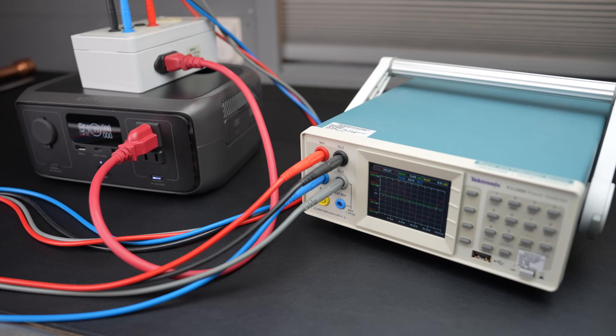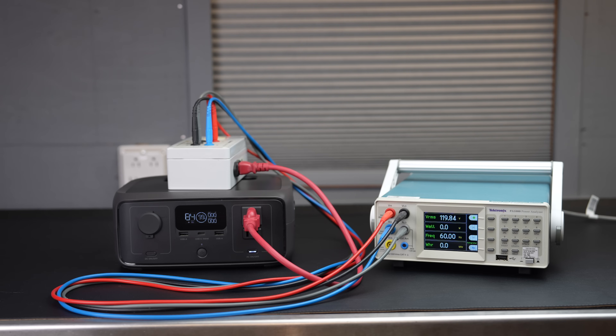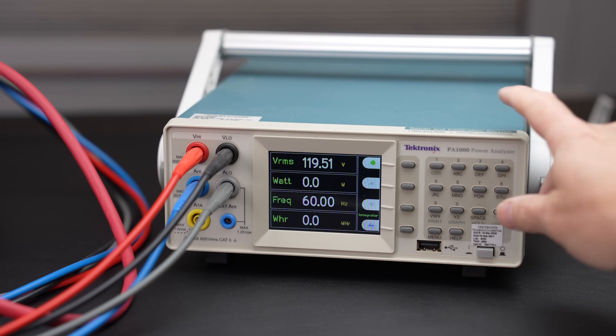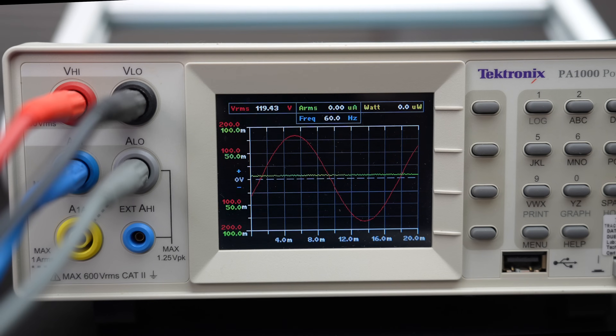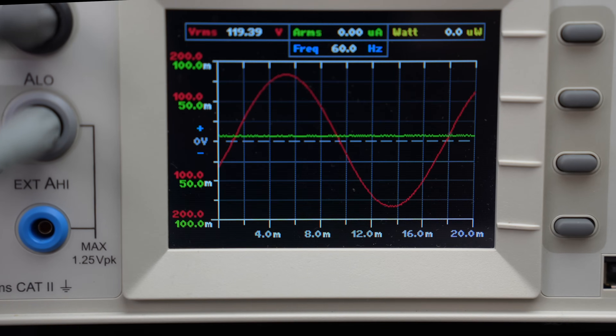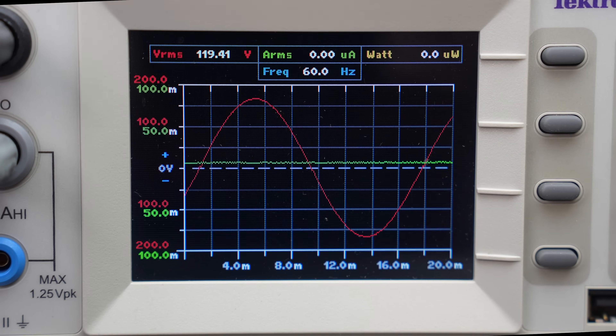I connected it to my Tektronix power analyzer and verified that it's putting out almost precisely 120 volts along with 60 Hz of frequency. It also puts out pure sine power, meaning the electricity is completely clean and can be used for sensitive electronics.